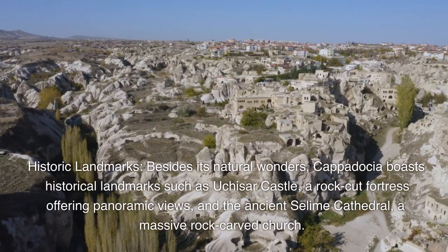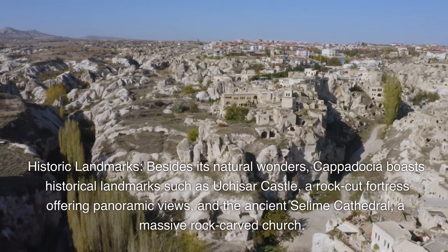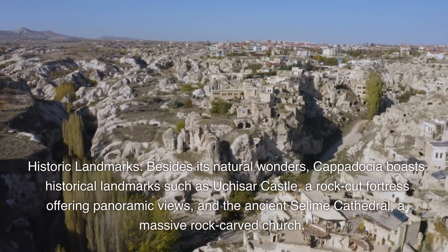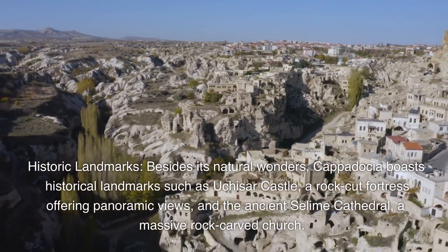Historic landmarks. Besides its natural wonders, Cappadocia boasts historical landmarks such as Uchisar Castle, a rock-cut fortress offering panoramic views, and the ancient Salime Cathedral, a massive rock-carved church.